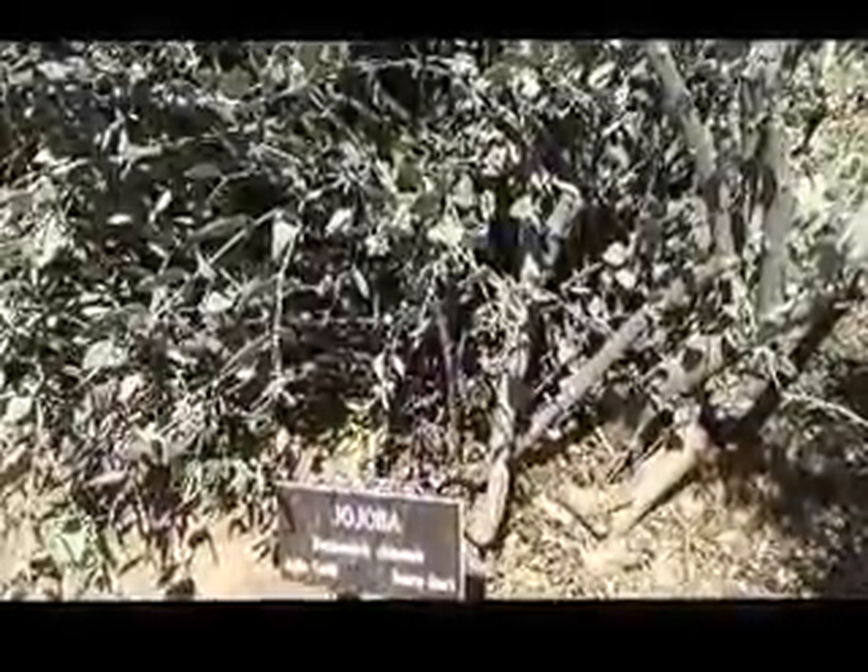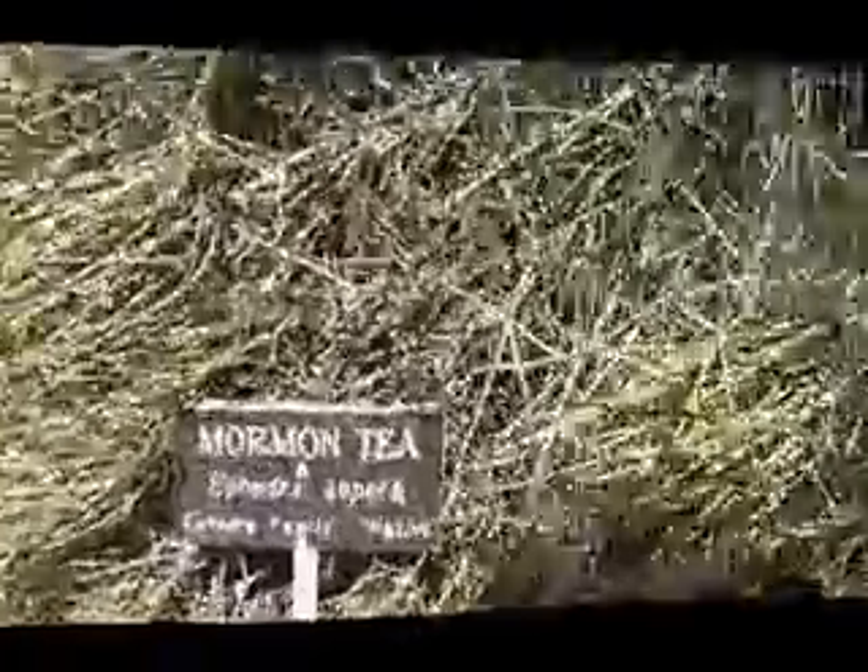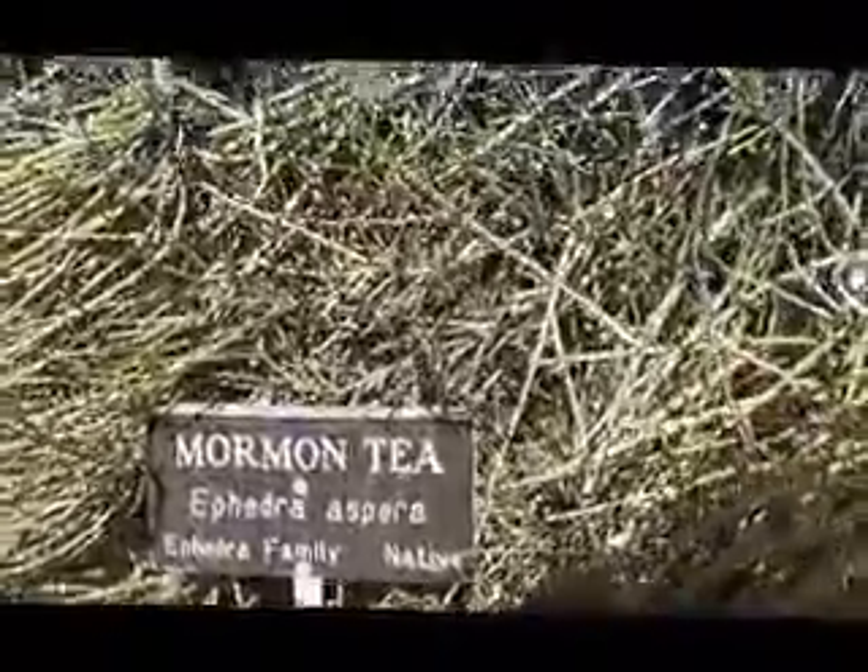Simmondsiaceae, Chinensis, Jojoba family — that's this plant. A lot of oil is extracted from those. This is your Mormon tea, Ephedra aspera, Ephedra family, native.